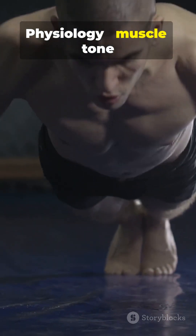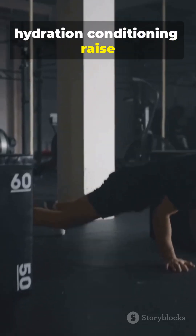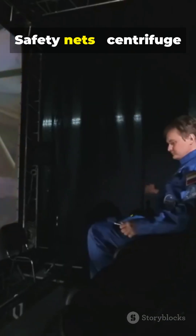Physiology: muscle tone, hydration, and conditioning raise your G tolerance. Safety nets: centrifuge training simulates high G, teaching immediate reactions before real missions.